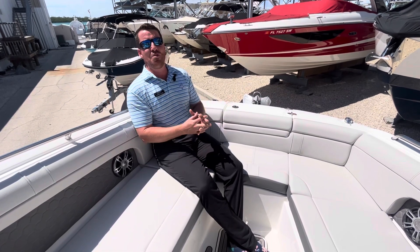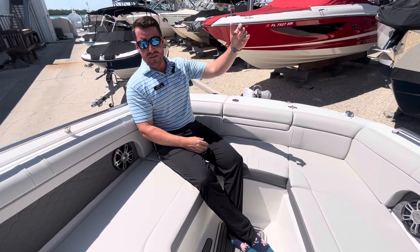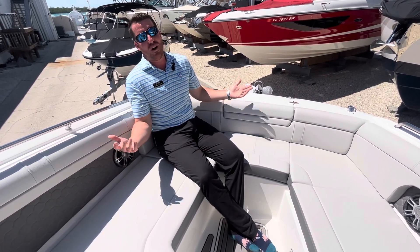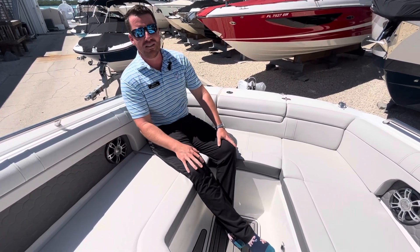I'm Jeremiah Long, this is MarineMax Sarasota. Guys, grab this link in the video if you want to see more. Otherwise, subscribe, like this video, or come visit me, Jeremiah, at MarineMax Sarasota. See you soon.